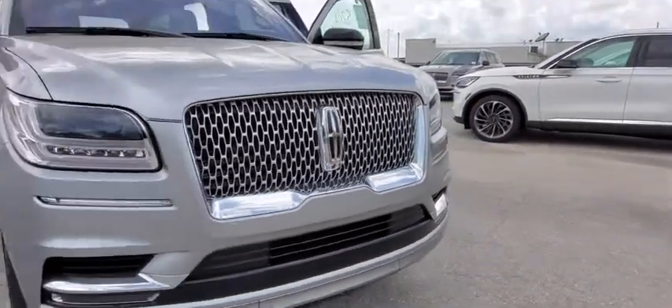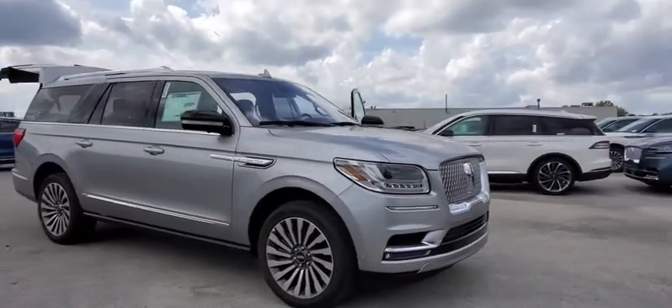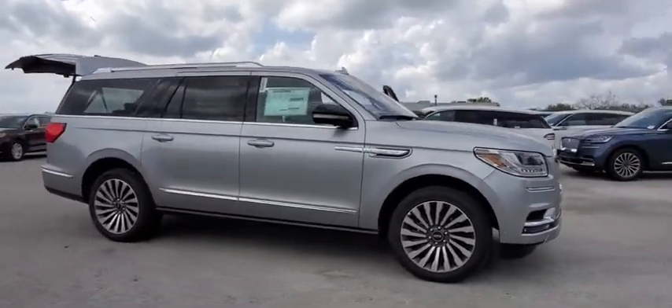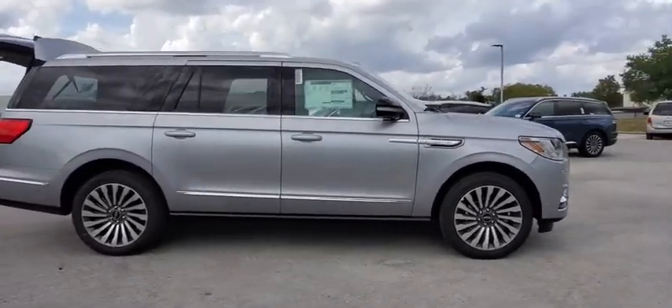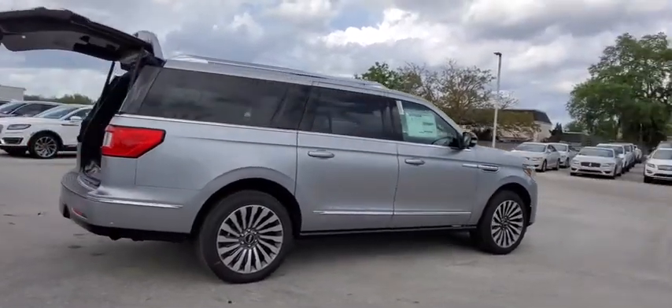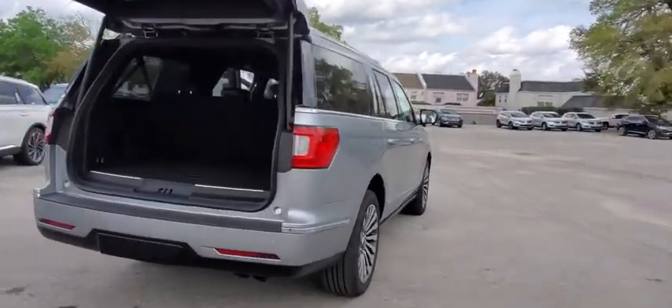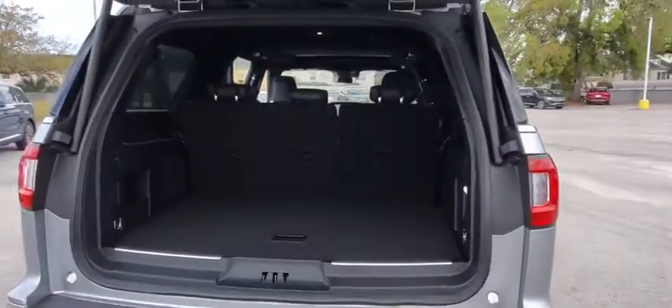Stop by and take a look at the 2020 Lincoln Navigator L. The Lincoln Navigator L comes in either rear-wheel drive or all-wheel drive options. This large luxury SUV offers a longer wheelbase than the standard Navigator. With the extra length, carrying a large group in extreme comfort or loads of cargo is no problem at all.